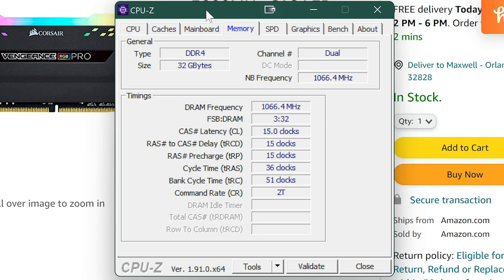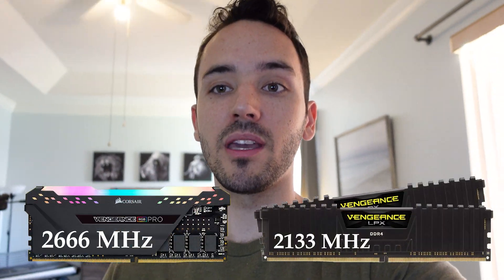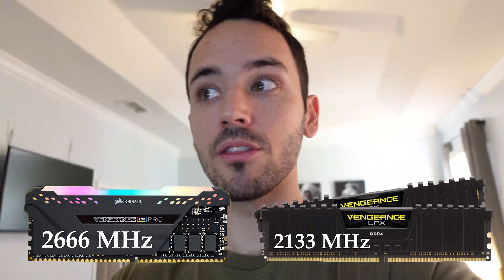If you want to know a little more about DDR and the differences, I have another video for that. But in short: double data rate RAM sends data on the rising and the falling signal on each clock cycle, so you have to multiply that number by two to get the actual speed you're running at. For this RAM frequency, 1066.4 times two is roughly 2132.8 — so it is running at the lower speed that the LPX RAM was advertised as: 2133 MHz.